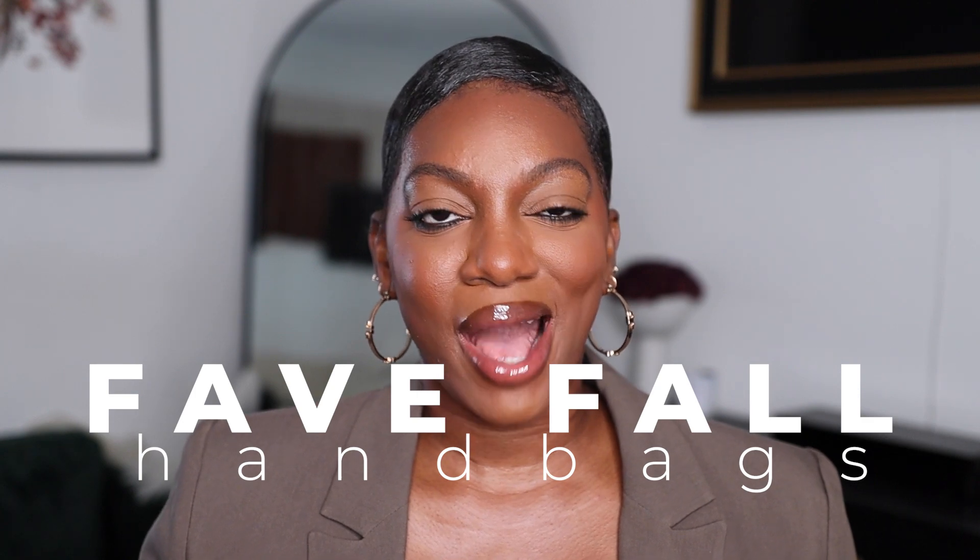Hello, hello, welcome back to my channel. In today's video, I'm going to be going through my fall handbags that I will absolutely be reaching for this season. So let's just get right into it.